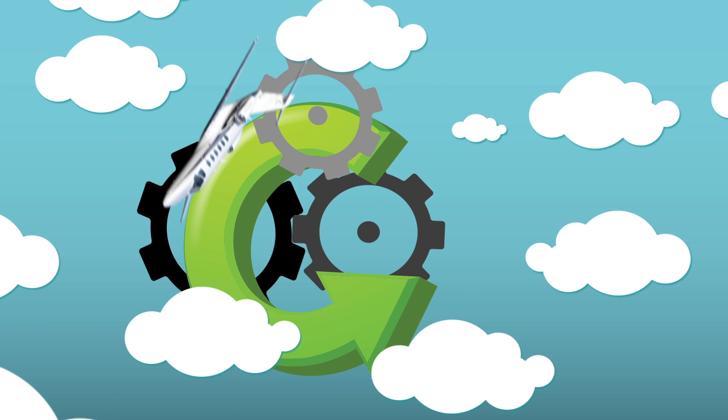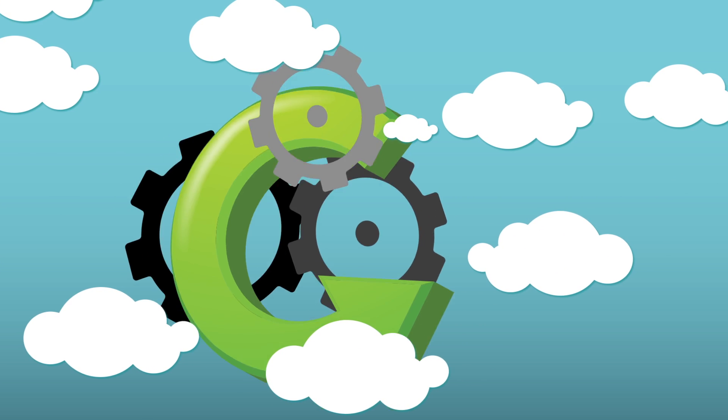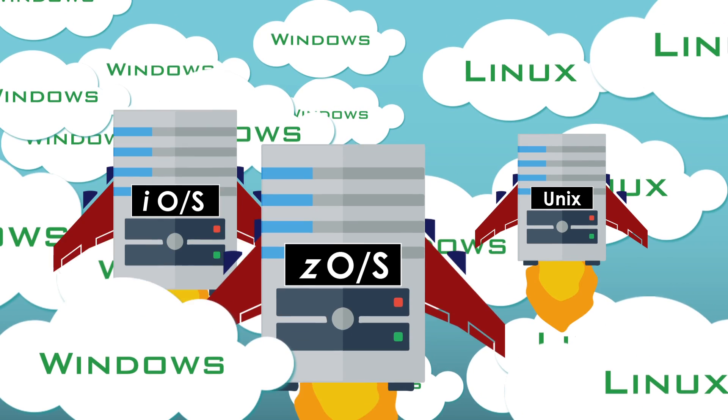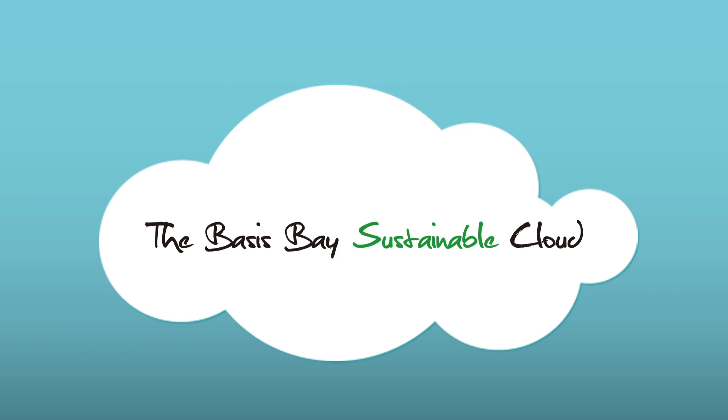This requires moving away from being caught in technology cycles to procuring IT services on demand. But is anybody able to cater a full cloud on all platforms? It is now possible with the Basis Bay Sustainable Cloud.